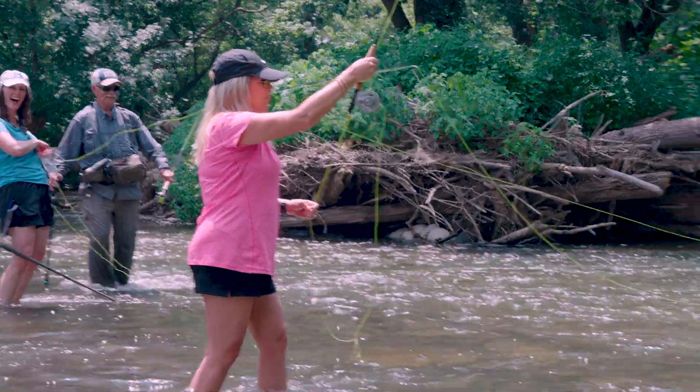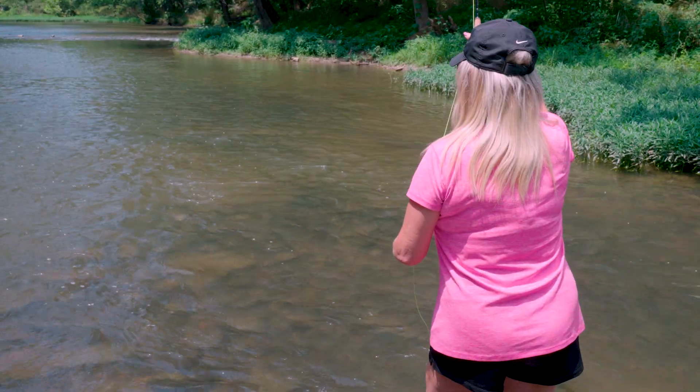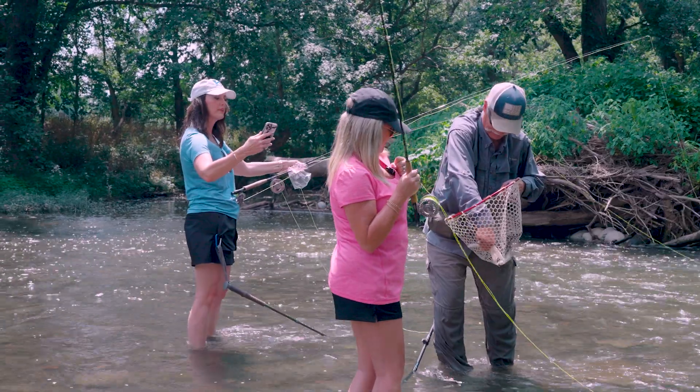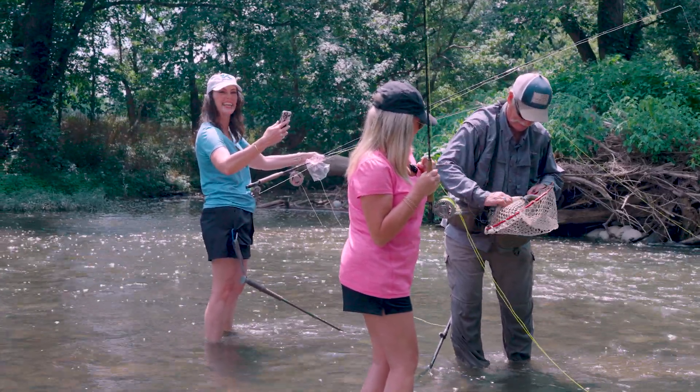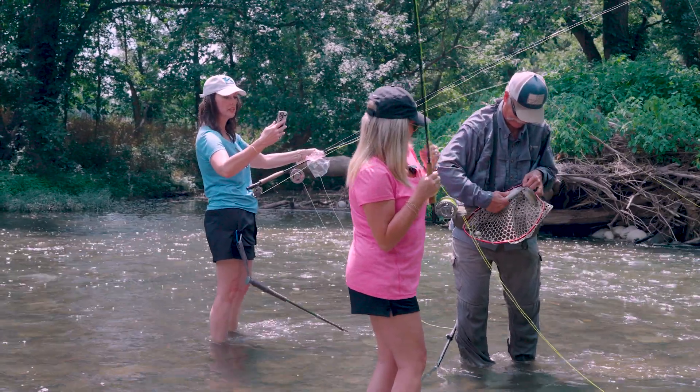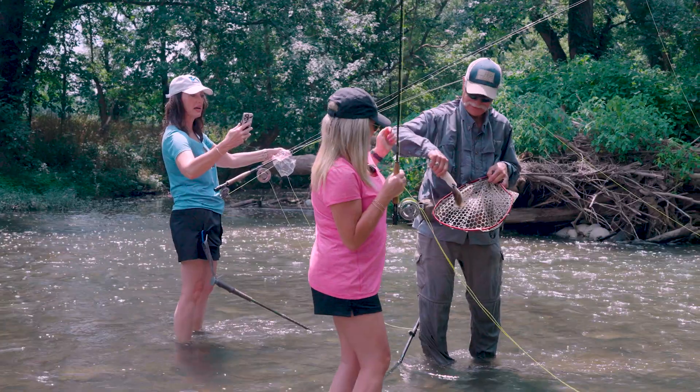Pam, I'm not outdoorsy. Yes you are — you just caught a fish! Oh, that poor little guy. He's fine, okay.